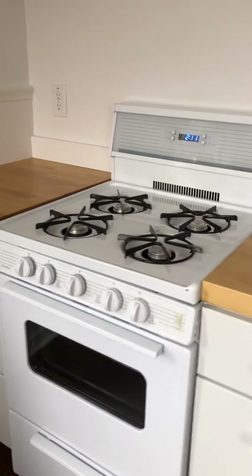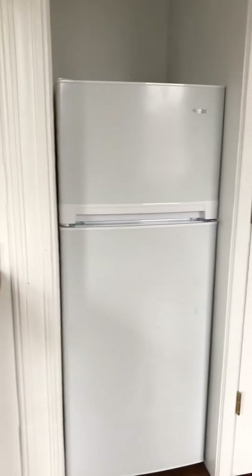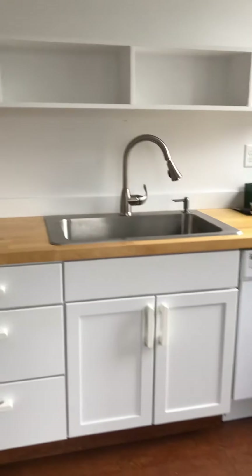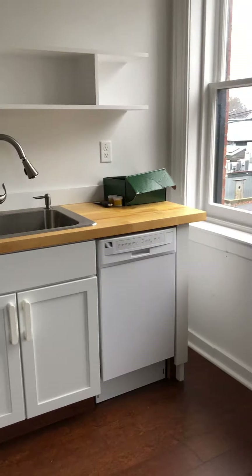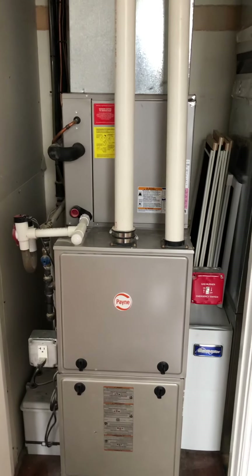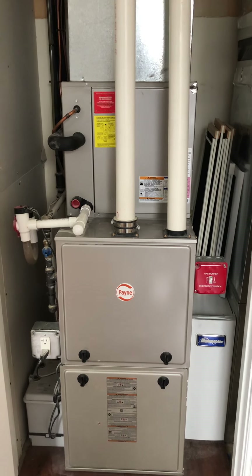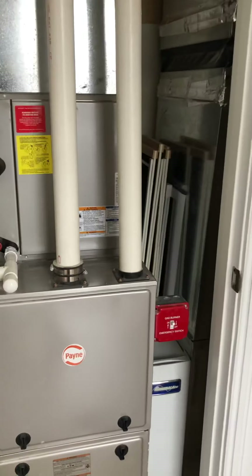It's a gas stove. Some storage. Fridge. The sink. And then here we have your own physical plant with air filtering. These apartments have their own air filters, which make them really clean and good during this period of time.